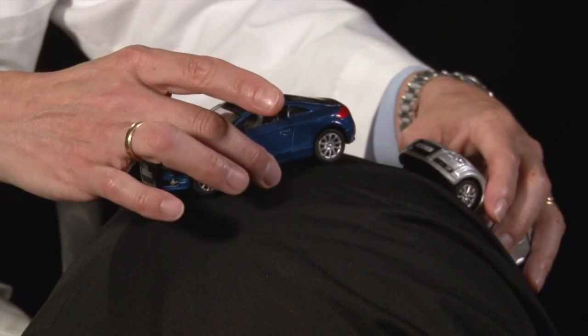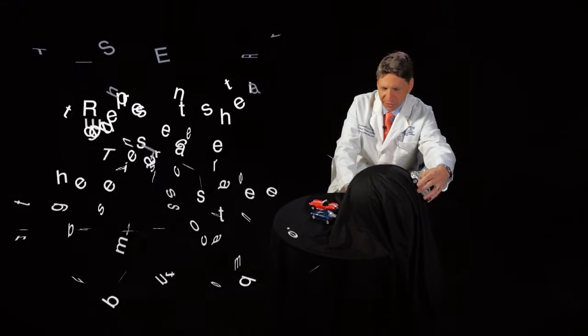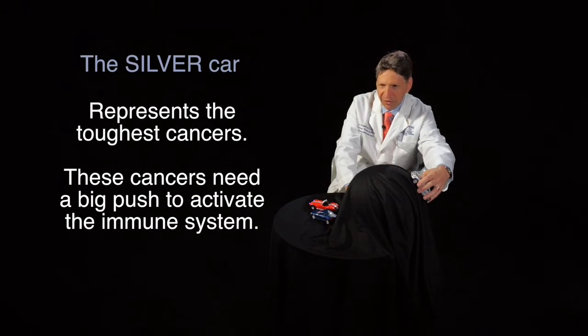Once you get a little bit of momentum, that car goes on its own. Lung cancer is an example where in some cases all you need is to inactivate the parking brake, but in the majority of cases you want to do something in addition. Then you have the toughest cancers of all — pancreas cancer and prostate cancer — where it's like a car facing up the hill. Not only do you have to inactivate the parking brake, but you have to really push on the accelerator.